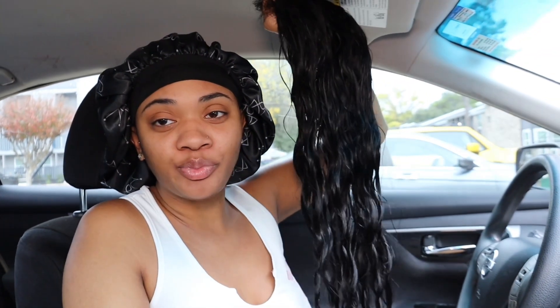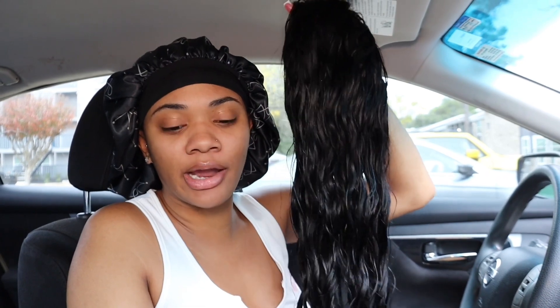Hey you guys, welcome back to another video. I'm about to go and get my hair done. I have a hair appointment today — today is Saturday, December 9th, and I booked a hair appointment at 10 o'clock in the morning. I know it's an early appointment and I'm super excited because I'm back in the routine of getting my hair done, feeling good, looking good. I have the wig here — this hair is body wave hair — and I've installed this wig before. I think I want to do like a half up half down with some curls.